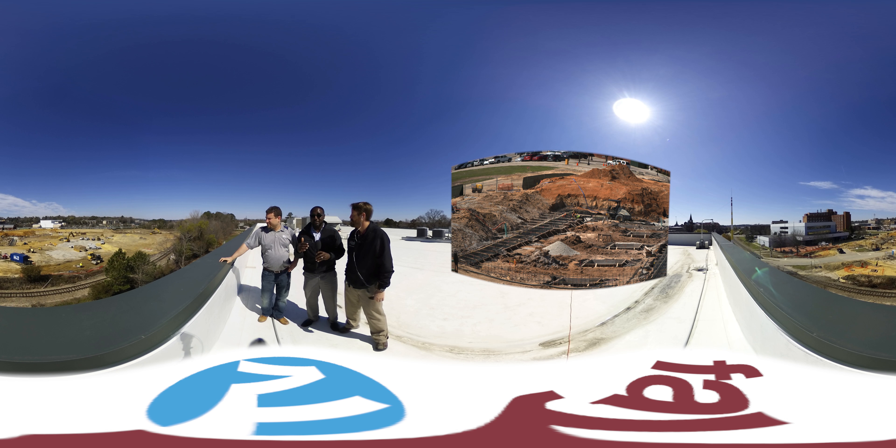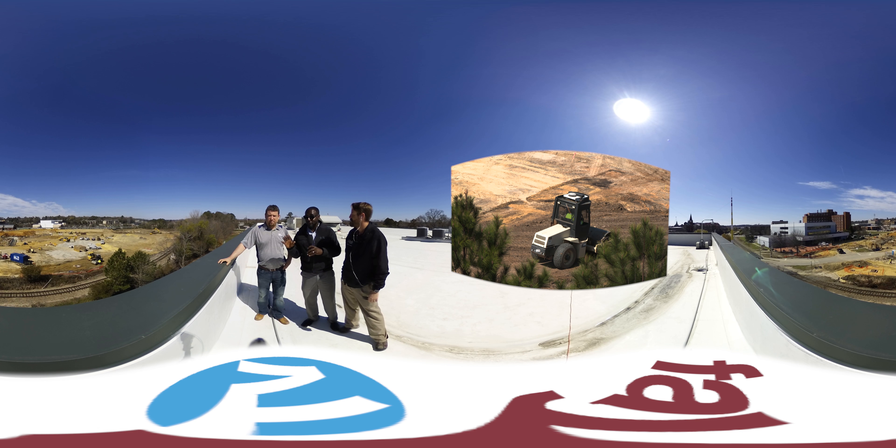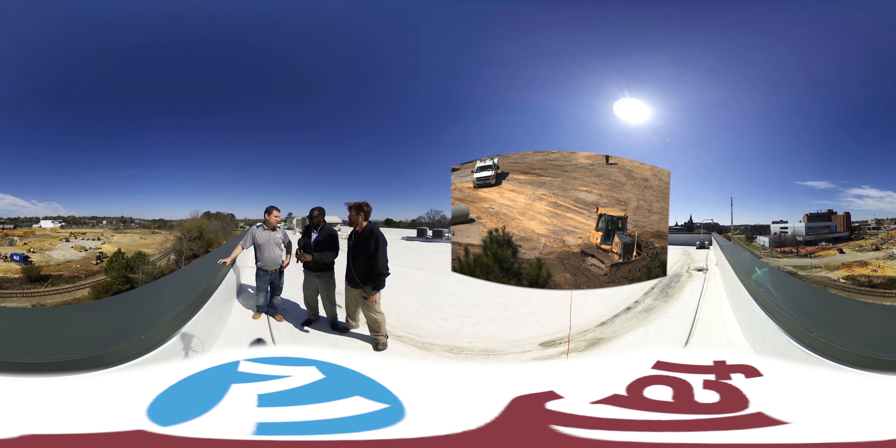We're trying something new with you guys — we have the 360 camera, so you guys can see everything full circle. You see us here, but if you take your phone and look to the right or to the left, you'll see a different picture. Really cool stuff. We're glad to have it today, and we're glad to have you here, Mr. Lewis, to give us an update on what's going on with the stadium.